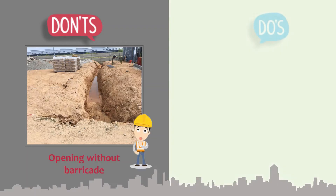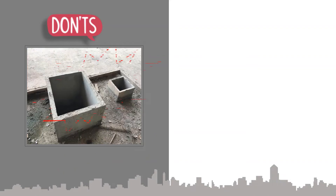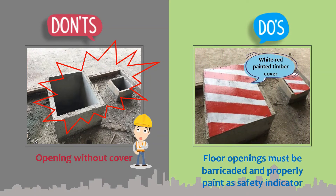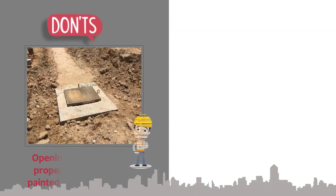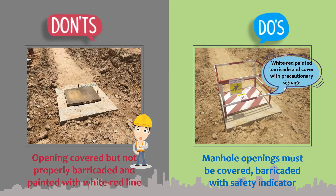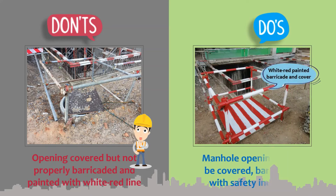Edges of excavation must be barricaded and properly painted as a safety indicator. Floor openings must be barricaded and properly painted as a safety indicator. Manhole openings must be covered and barricaded with a safety indicator.